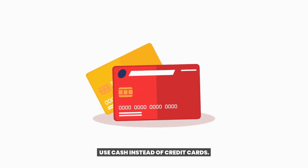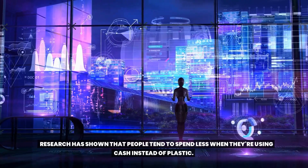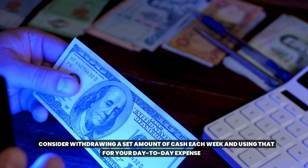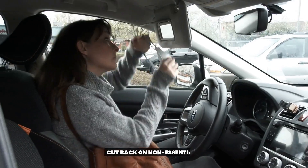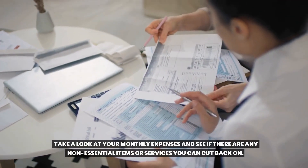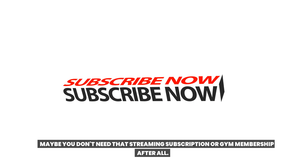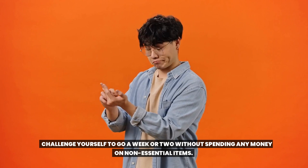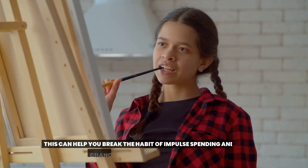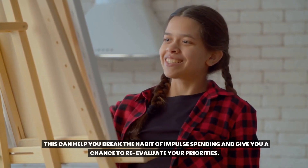Use cash instead of credit cards. Research has shown that people tend to spend less when using cash instead of plastic. Consider withdrawing a set amount of cash each week for your day-to-day expenses. Cut back on non-essentials — take a look at your monthly expenses and see if there are any non-essential items or services you can eliminate, like a streaming subscription or gym membership. Try a spending freeze: challenge yourself to go a week or two without spending any money on non-essential items to break the habit of impulse spending and re-evaluate your priorities.